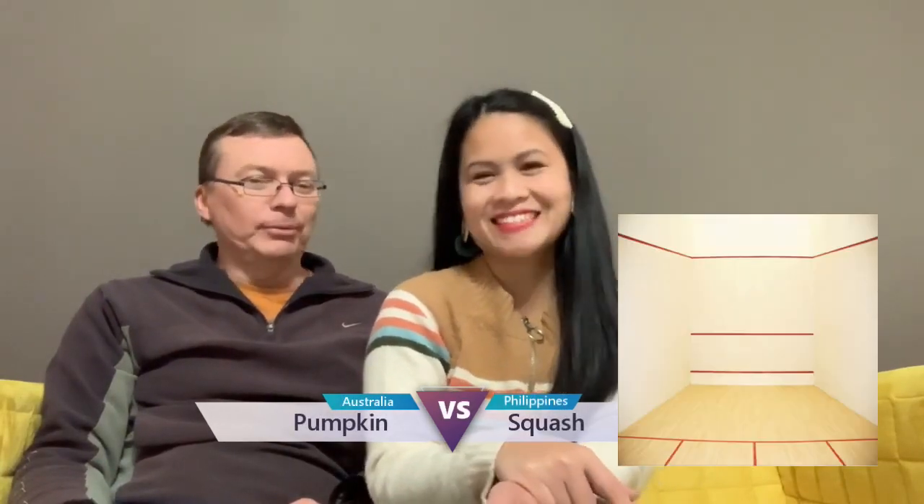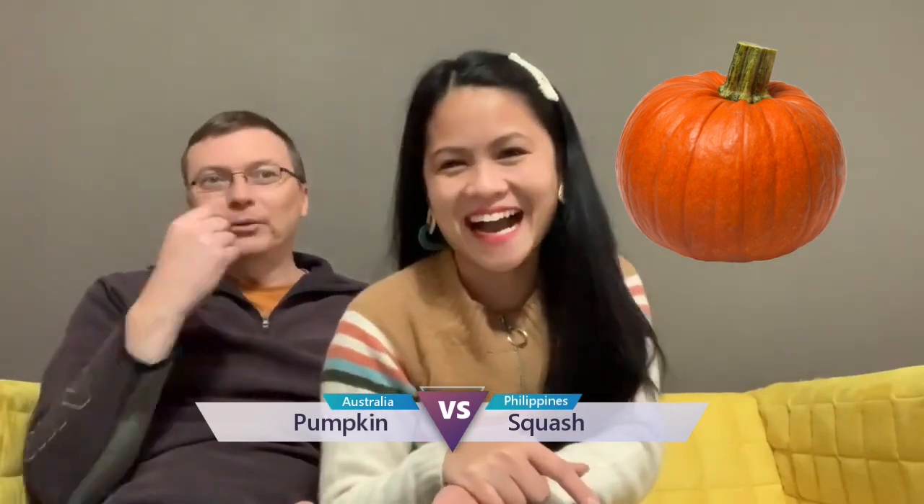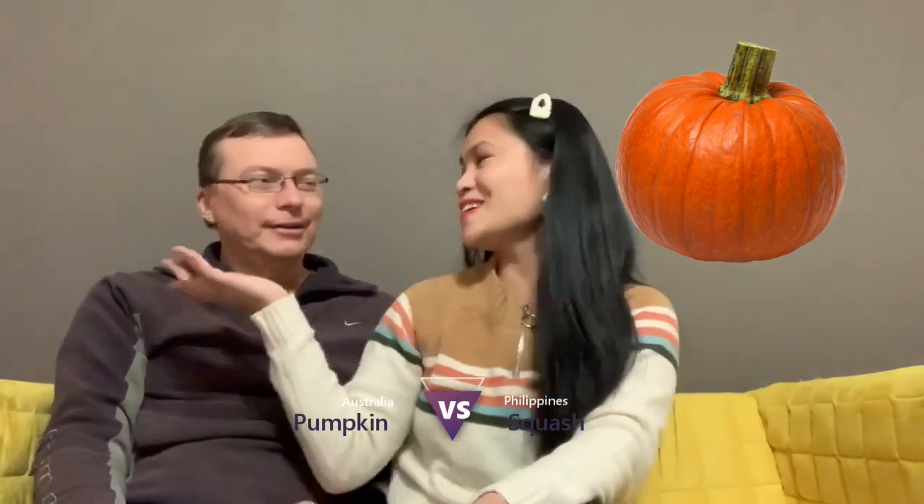And squash — as in the game or as in the vegetable? Vegetable squash. We call it squash. No, you call it pumpkin, yeah? Oh, that's a big pumpkin. Otherwise, you got a little squash. Oh dear, it's so hard.